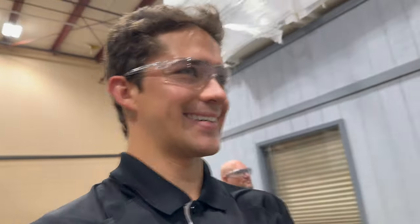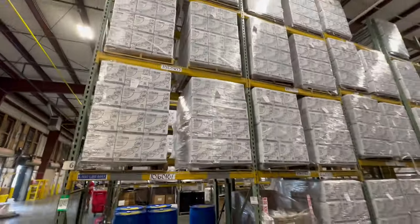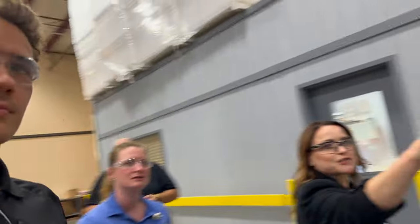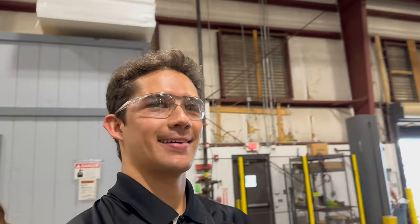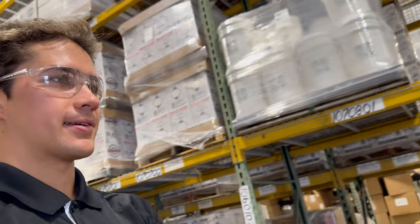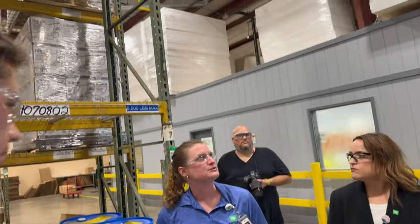You can definitely tell what our top sellers are because you'll see a whole aisle dedicated to them. This is mostly a Nyban aisle — so much Nyban. This is the BoraCare aisle — the whole aisle is BoraCare. This is our flagship product; it was one of the very first things developed — BoraCare and Nyban are the first ones.